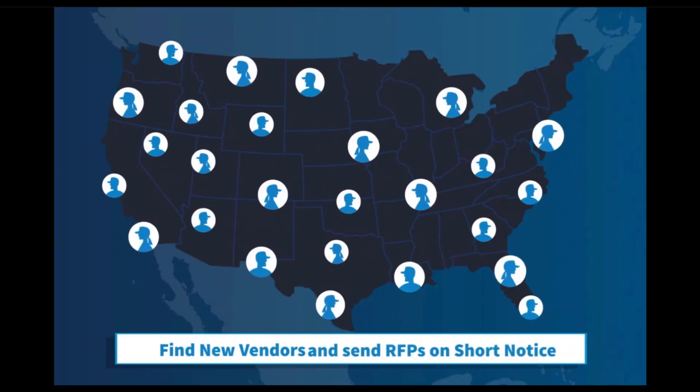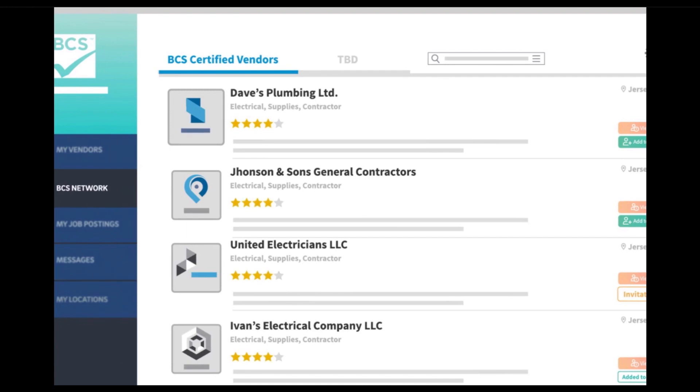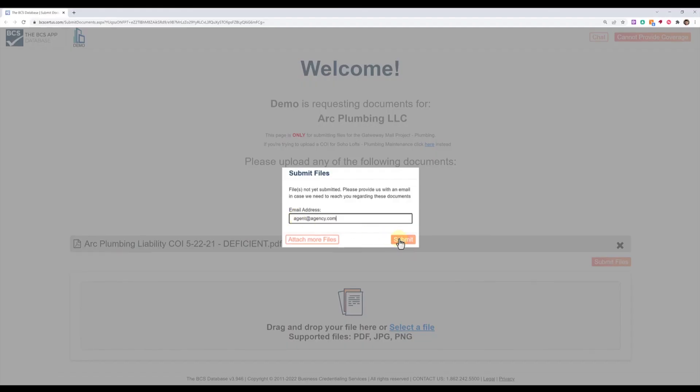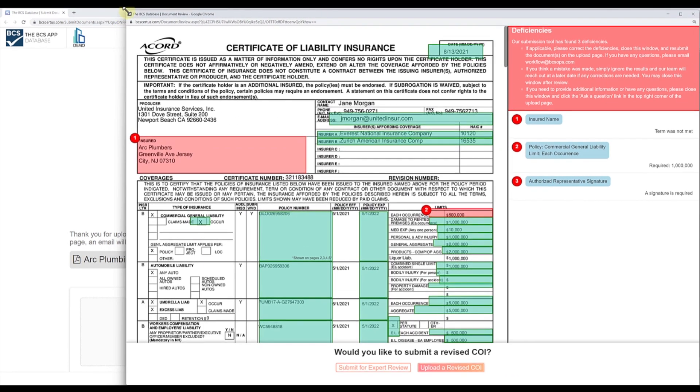Plus, the BCS software for COI tracking offers many additional features like a pre-qualified vendor database, tools to streamline vendor onboarding, and the ability to send out automated RFPs. BCS's Certificate of Insurance Tracking and Vendor Management software has an intuitive and user-friendly interface, so you can really simplify the process.